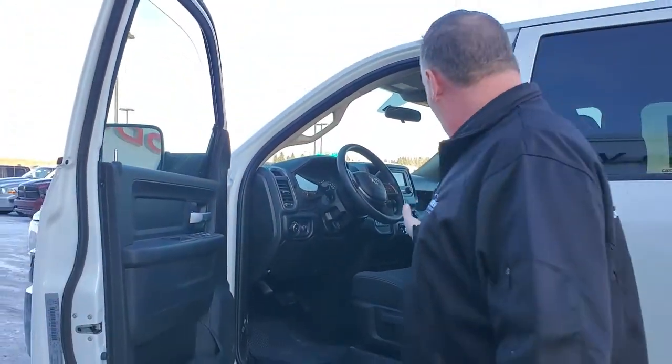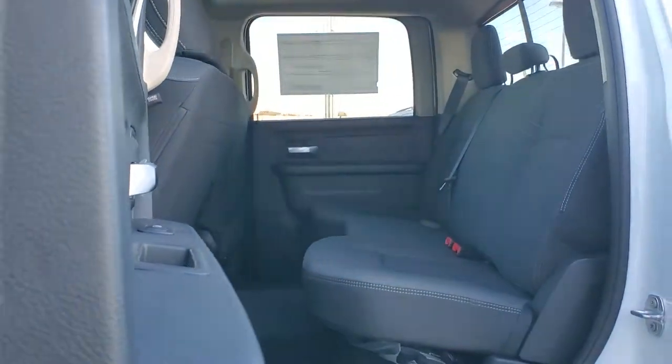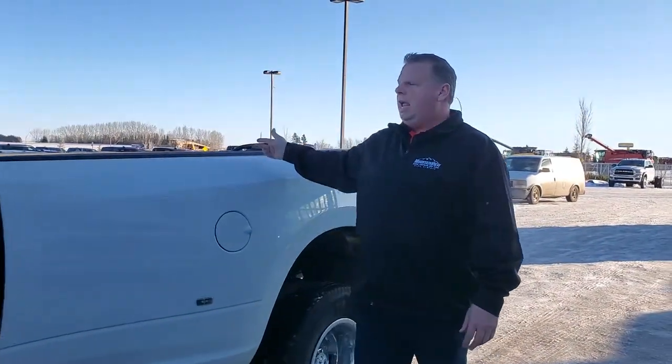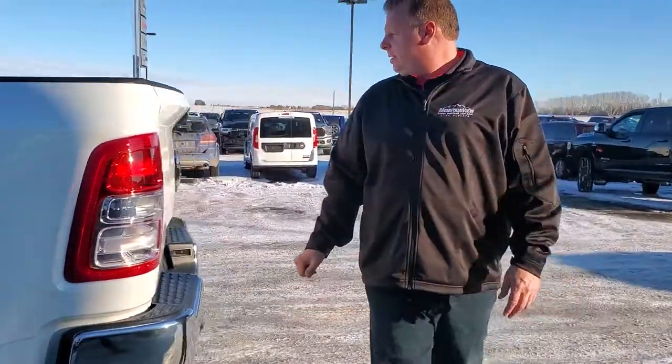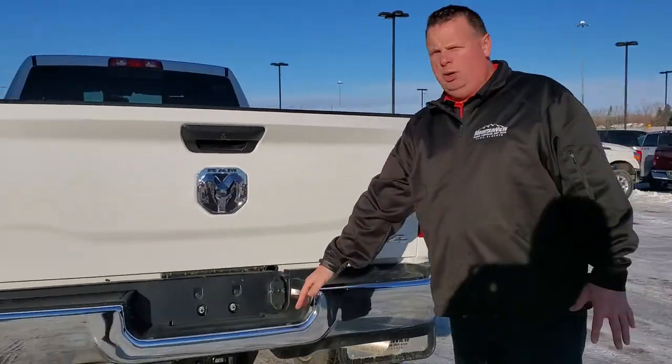Inside you can seat cloth with the bench seat. Still has power windows and power locks. Has all the creature comforts that will get the work done that a Ram is known for. Spray-in bed liner with dual wheels and mud flaps that come with it. We still have our backup camera, 4 and 7 pin with our class 4 receiver.